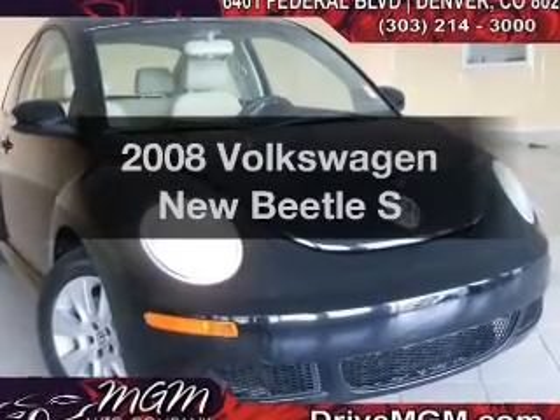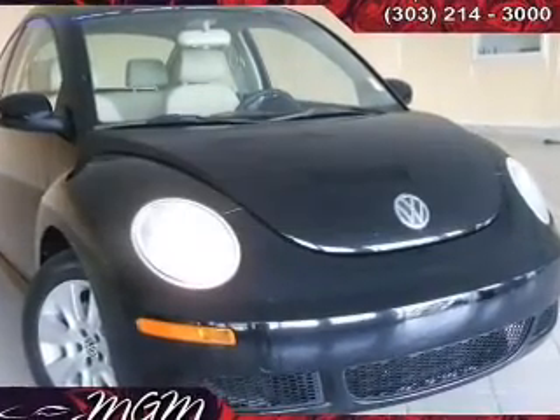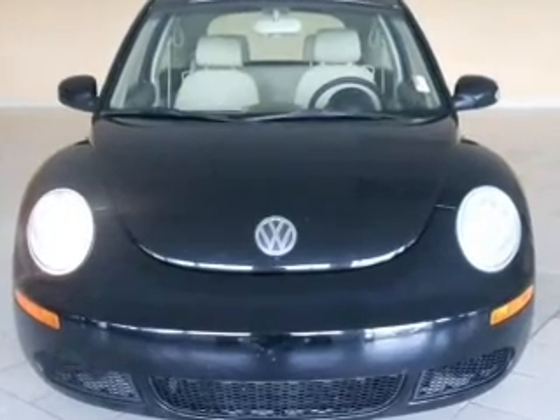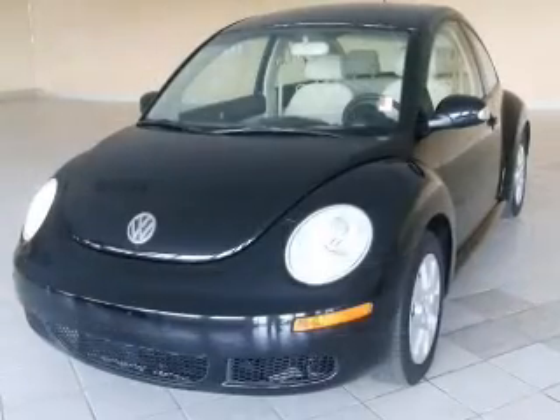Everything you need under one roof with this great vehicle, with a reliable engine connected to a manual transmission that will keep you in touch with your vehicle. Premium wheels lend a distinctive appearance.